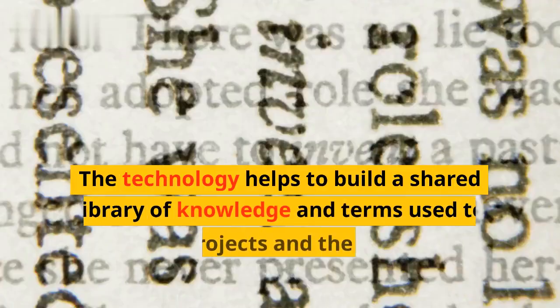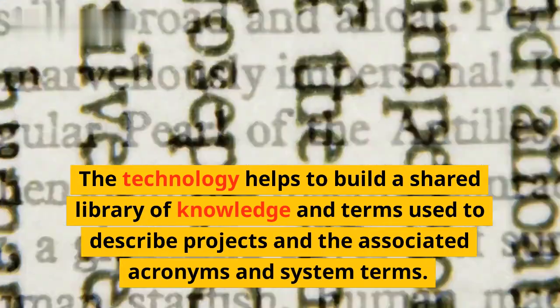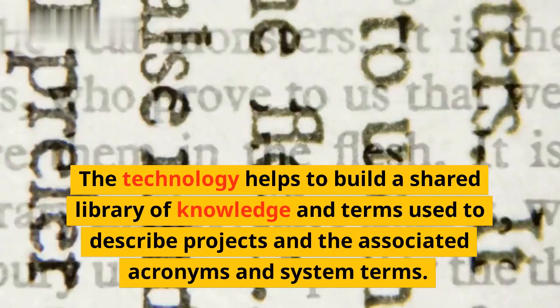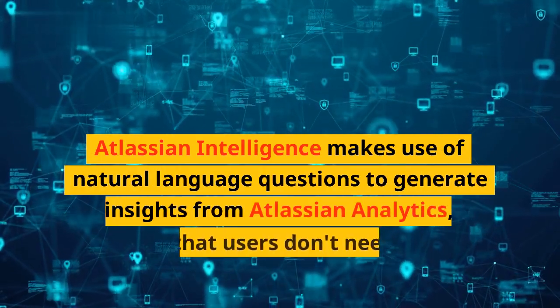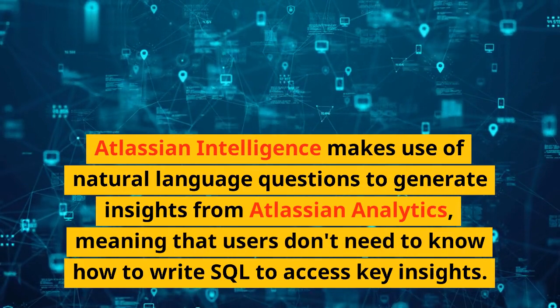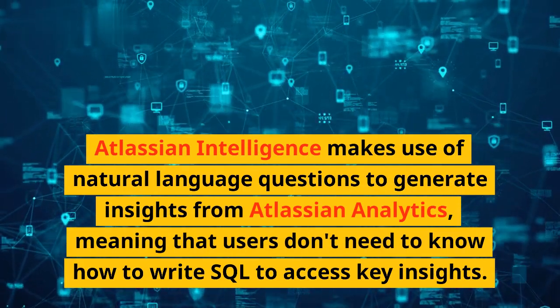The technology helps to build a shared library of knowledge and terms used to describe projects and the associated acronyms and system terms. Atlassian Intelligence makes use of natural language questions to generate insights from Atlassian Analytics, meaning that users don't need to know how to write SQL to access key insights.